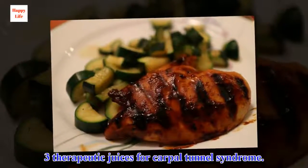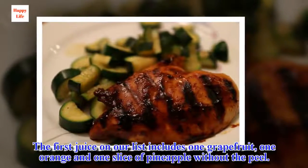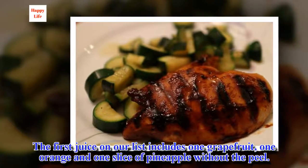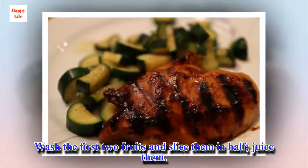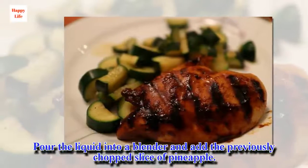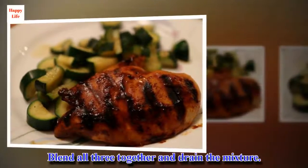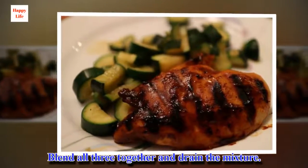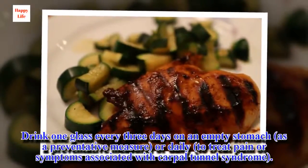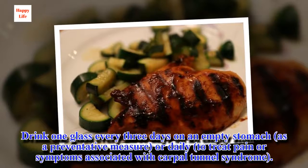Three therapeutic juices for carpal tunnel syndrome. The first juice includes one grapefruit, one orange and one slice of pineapple without the peel. Wash the first two fruits, slice them in half and juice them. Pour the liquid into a blender and add the previously chopped slice of pineapple. Blend all three together and drain the mixture. Drink one glass every three days on an empty stomach as a preventative measure, or daily to treat pain or symptoms associated with carpal tunnel syndrome.